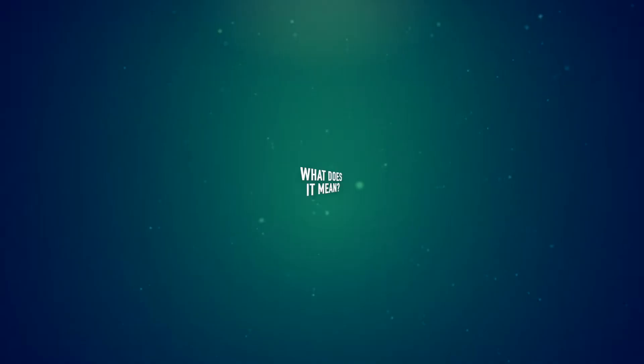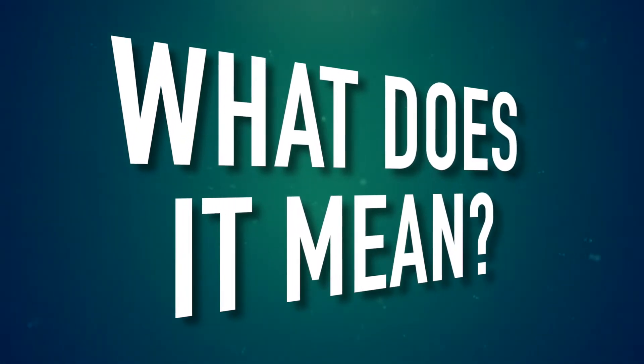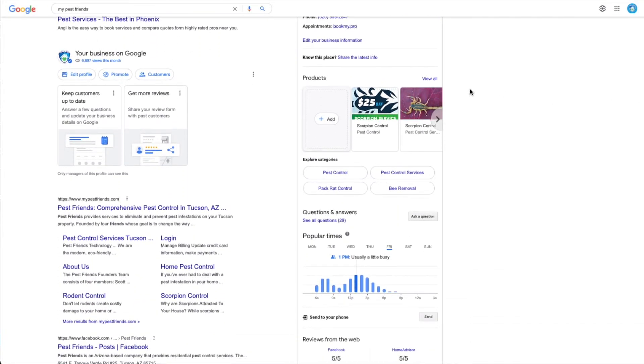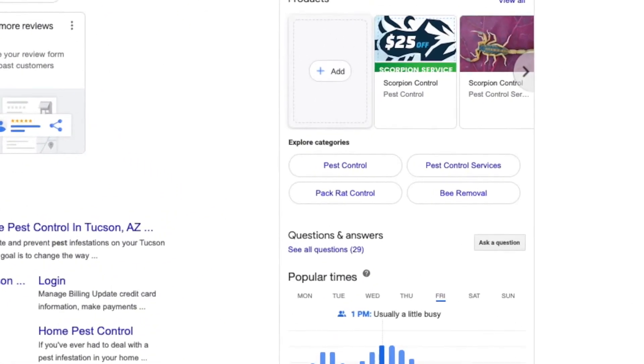First, what does it mean that the current Google My Business console is going away? Google has reported that at some point in 2022, they will retire the Google My Business app completely, and we want to make sure that you're ready for the transition without losing any of the hard work you've put into building out your current profile. Google is encouraging smaller, singular businesses — those with just one listing — to manage their listing directly on Google Search or Google Maps, rather than the old Google My Business console.